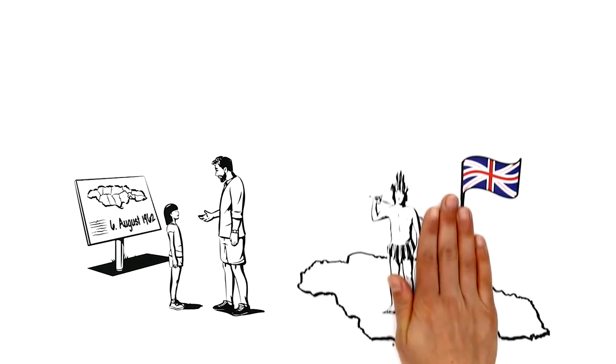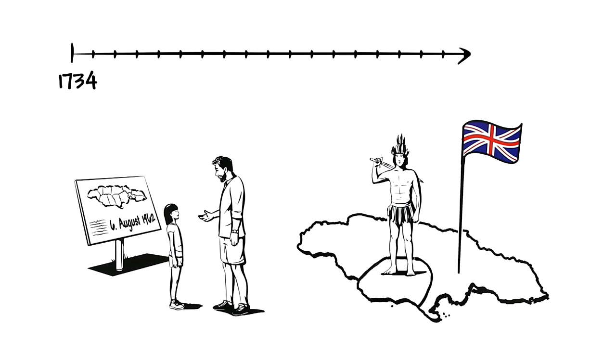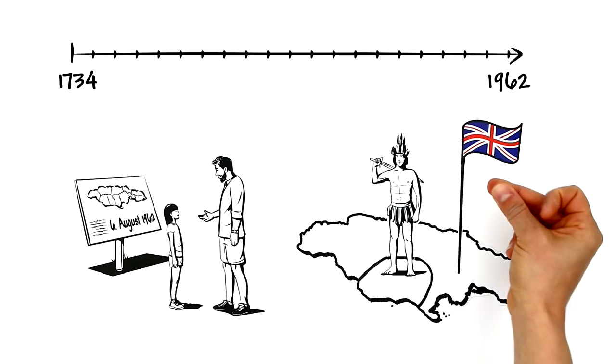Sally's dad explains to her that in Jamaica, back in the 18th century, escaped slaves were already able to take over parts of the island. It was a long path to freedom, until 1962, when Jamaica finally became independent.